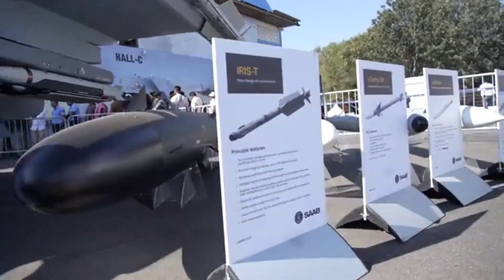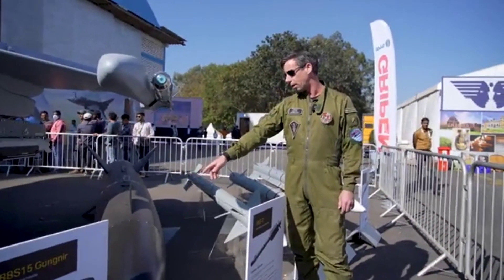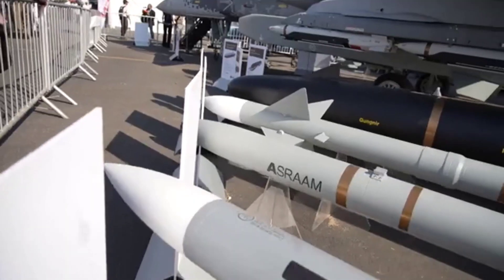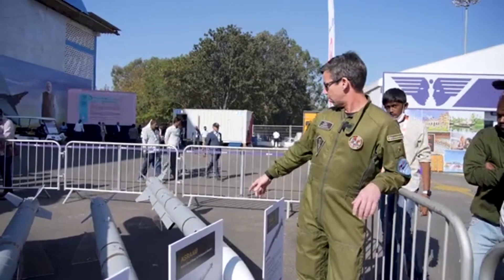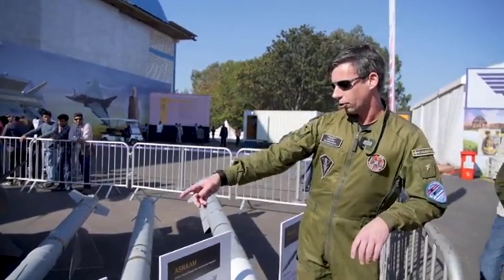Underneath we have other weapons on display here. We've got the RBS-15, the missile for anti-ship warfare. And we have other examples here on missiles for air combat — we've got the Meteor here, another example, and the ASRAAM and the Derby.